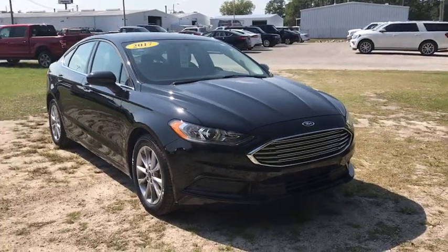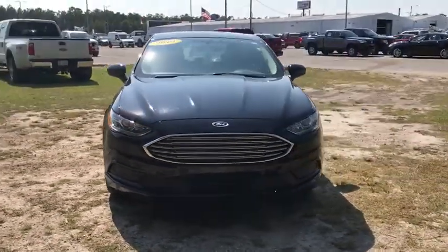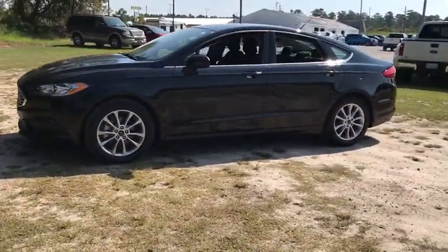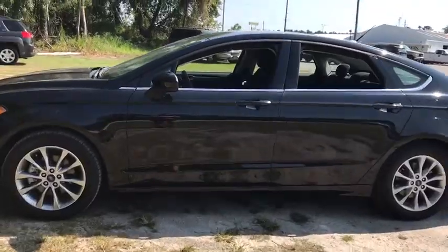Stop by and take a look at the 2017 Ford Fusion. You can have both impressive power and great economy in a Fusion. This vehicle has less than 15,000 miles.